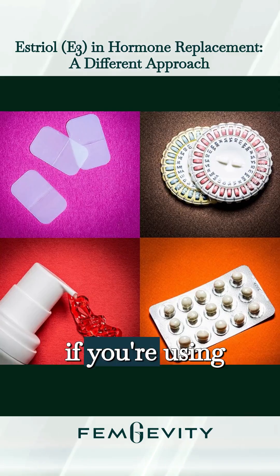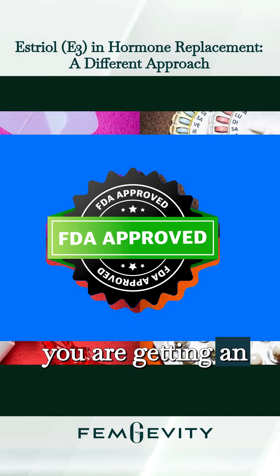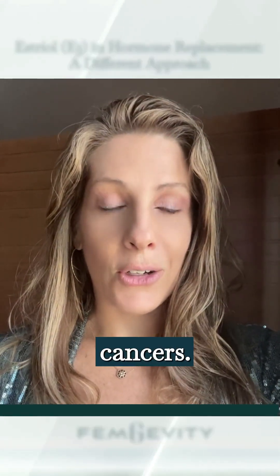As of now, if you're using traditional pharmacologic FDA-approved HRT, you are getting an E2 estrogen, and that is the estrogen that most women associate with breast cancer.